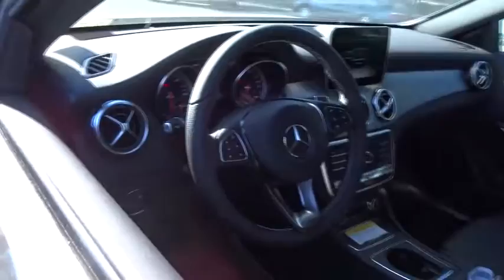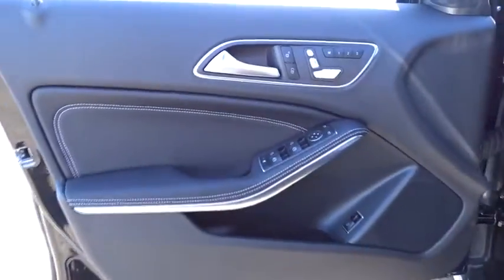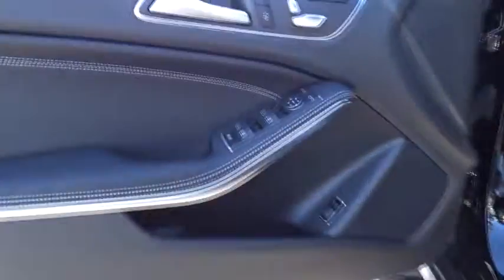Leather wrapped steering wheel, Bluetooth, power steering, adjustable steering wheel, cruise control, keyless start, four-wheel disc brakes, aluminum wheels, floor mats.